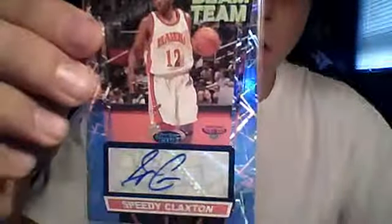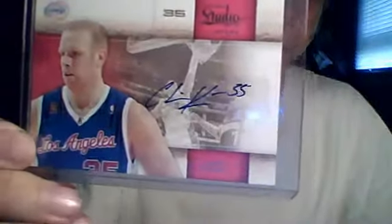First package — just got these two cards, nothing special. Got a Speedy Claxton Beam Team autograph, not numbered, from Topps Stadium Club '07. And I also got a Chris Kamen autograph from Panini Studio '09-10 — nice autograph, numbered out of 99.